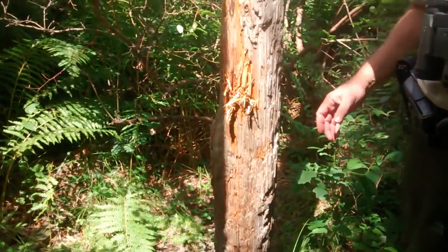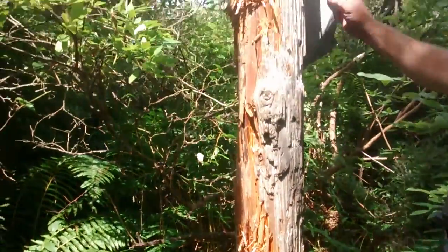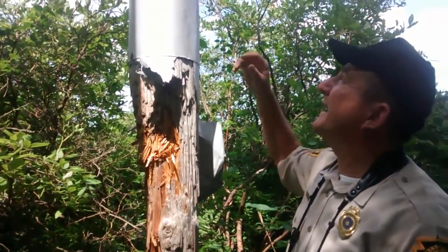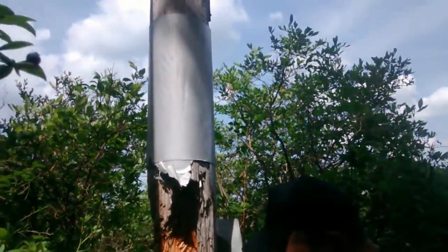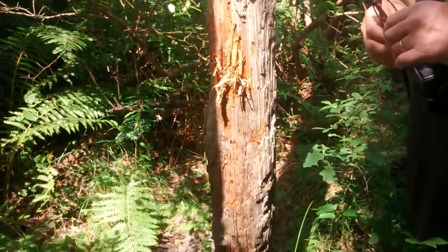You can see where the black bears have chewed and scratched into this pole. They've even ripped some of the flashing here, which was used to prevent predators such as raccoons from entering the osprey nest. There's some bear hair stuck to the post here — a lot of bear sign.